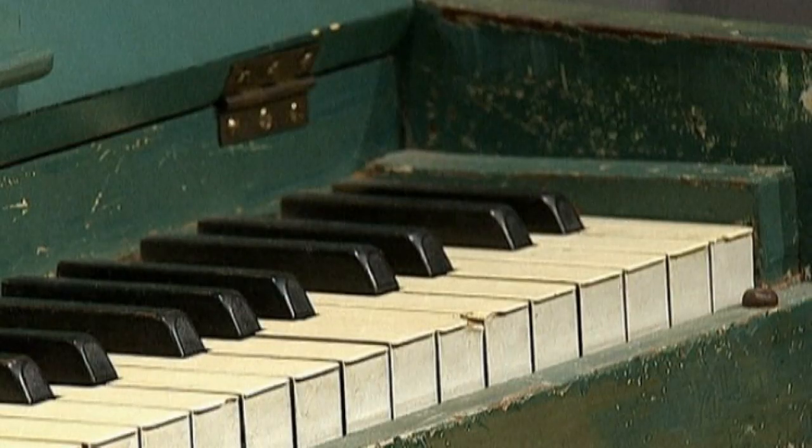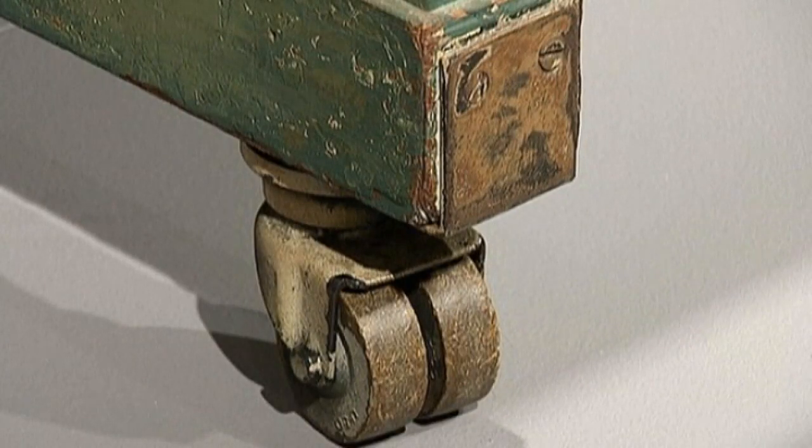Seeing the piano like this is a bit of a revelation, because in the movie it's in black and white. And here we are — we see green and yellow and all sorts of things. But it's as it appeared in the movie, except it's now in living color.